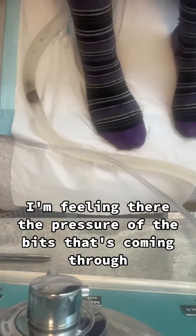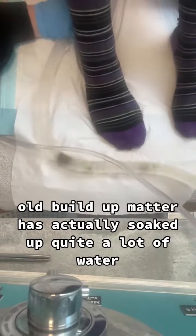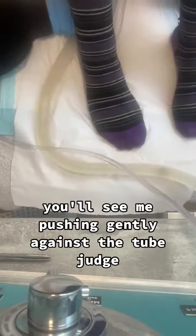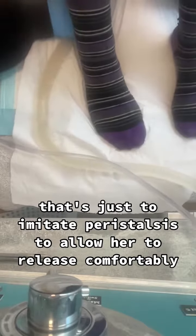I'm feeling the pressure of the bits that's coming through and it's an indication that her old buildup matter has actually soaked up quite a lot of water, even though it's still coming out quite lumpy. You'll see me pushing gently against the tube — that's just to imitate peristalsis to allow her to release comfortably.